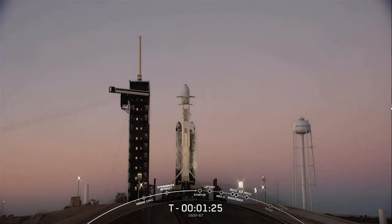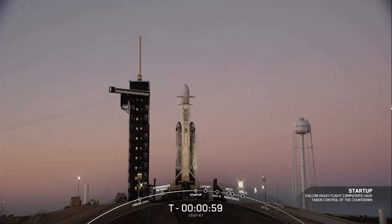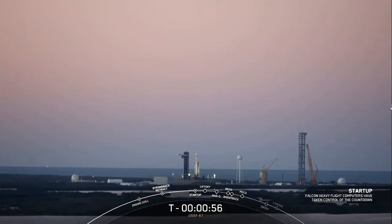We are now going to vent out the liquid oxygen line on the transporter erector. Next up will be Falcon Heavy in startup at the T minus one minute mark. That's where the internal flight computers take over the launch countdown. Falcon Heavy is now in startup — we're just waiting for the final call from the launch director.